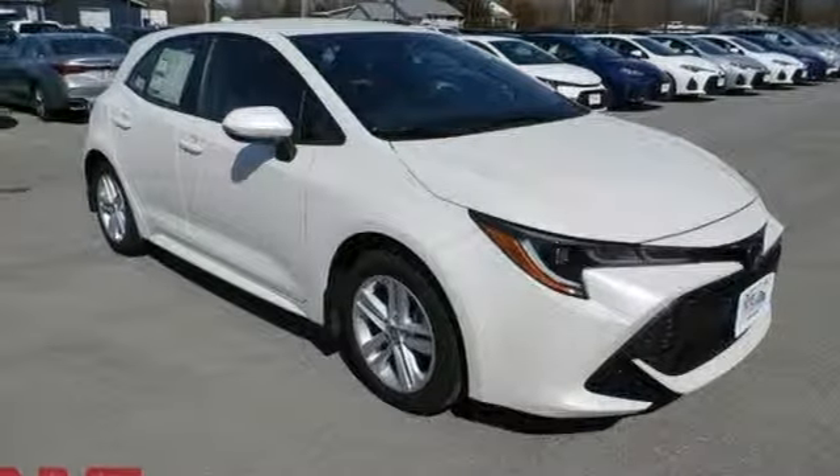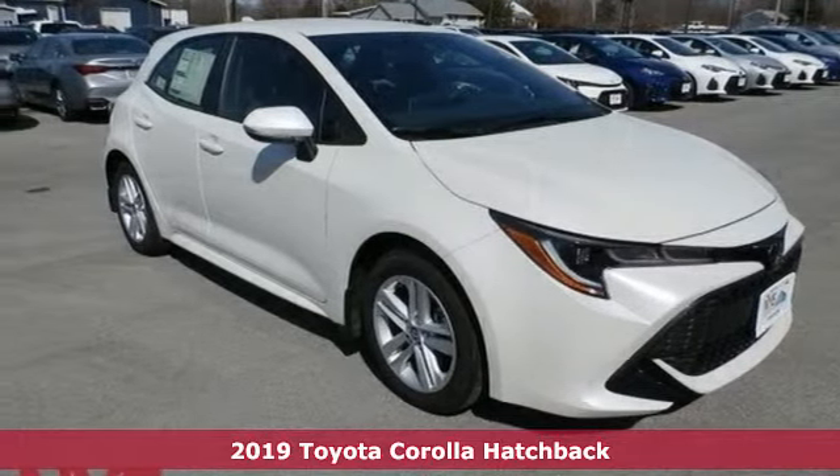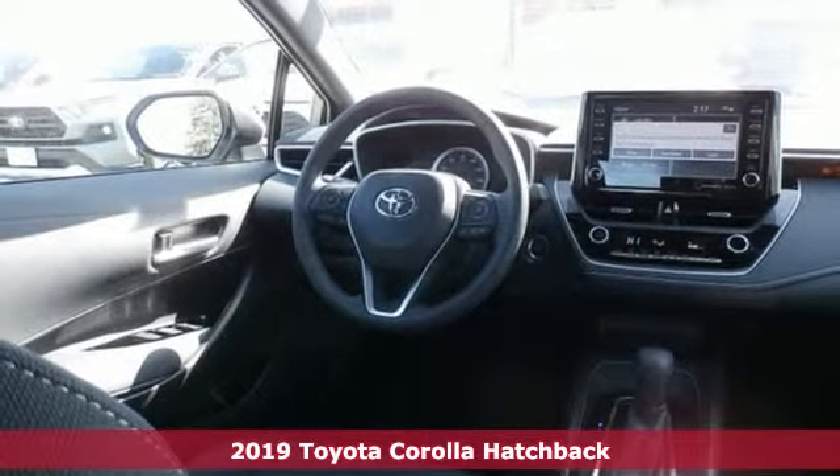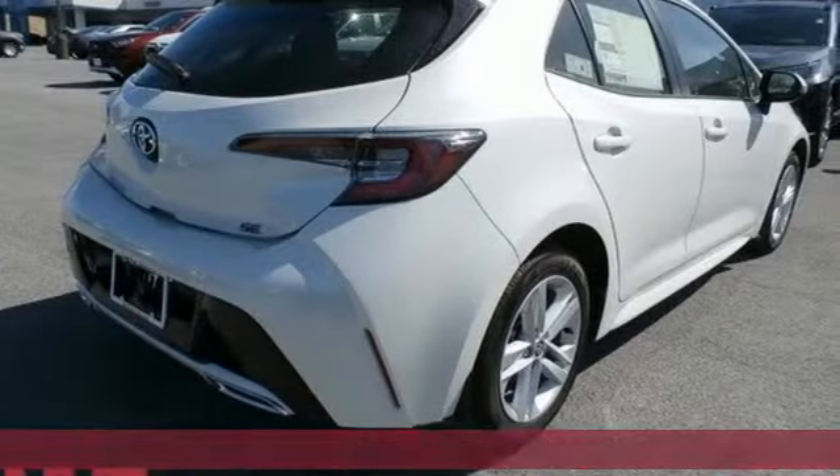Here's a new 2019 Toyota Corolla Hatchback. Comfortable. Convenient. Quality. Toyota. Plus, it offers an exciting list of features.